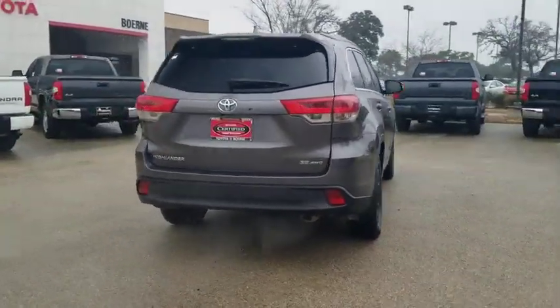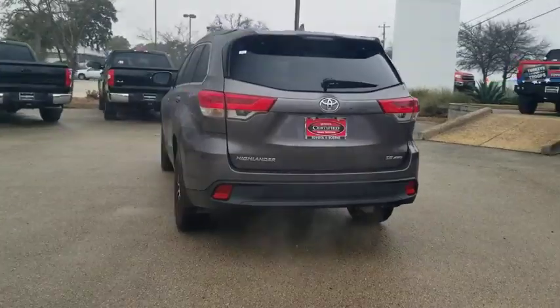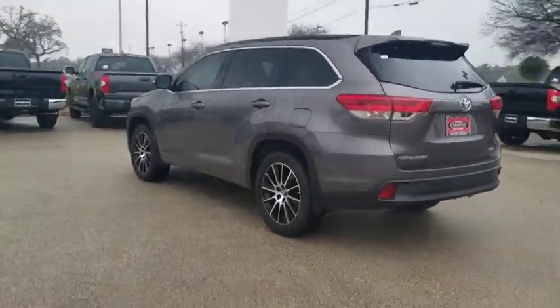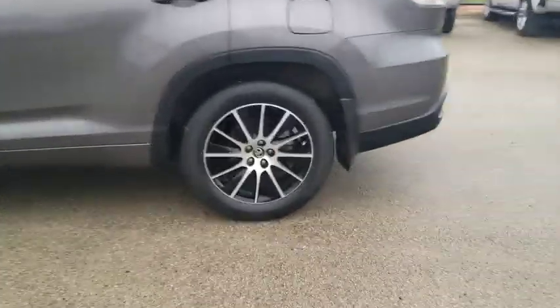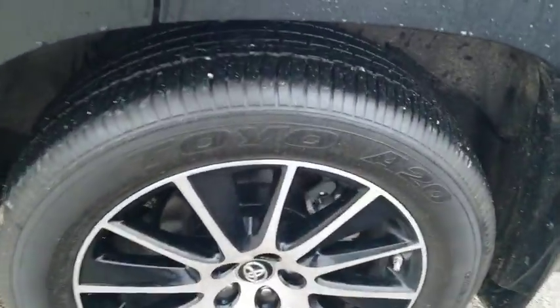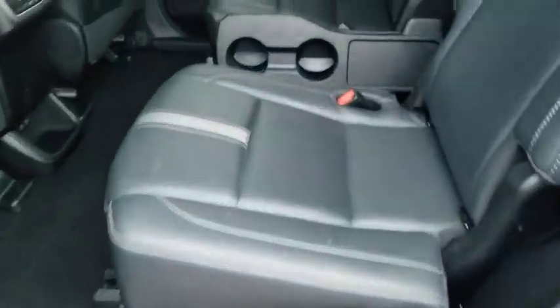This vehicle has less than 65,000 miles. Here are some of this vehicle's great options: power passenger seat, power liftgate, navigation system, traction control, Bluetooth, dual airbags, alloy wheels, power steering, four-wheel disc brakes, universal garage door opener.